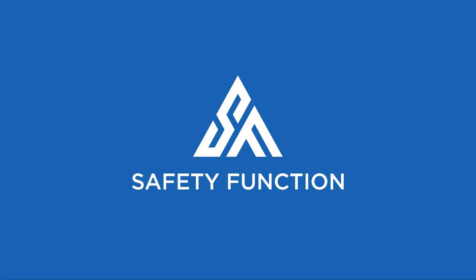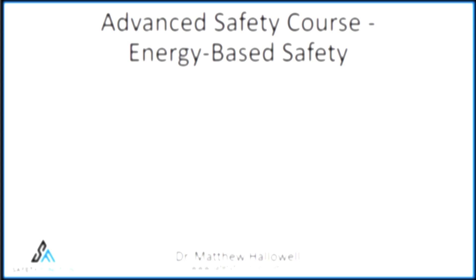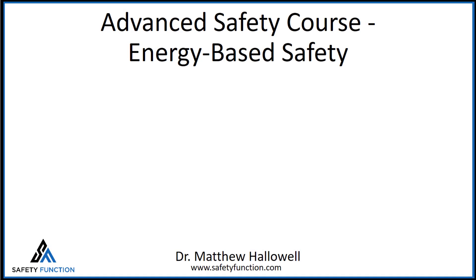Welcome to the Advanced Safety course. This is safety education like no other, based on years of university research and field validation. This is the energy-based safety block of the course.